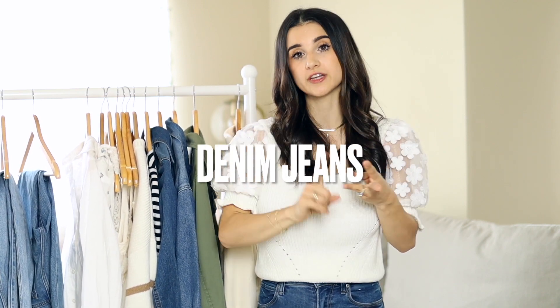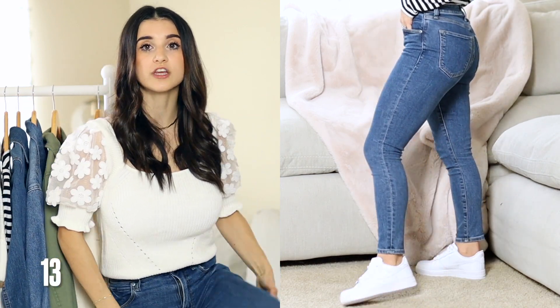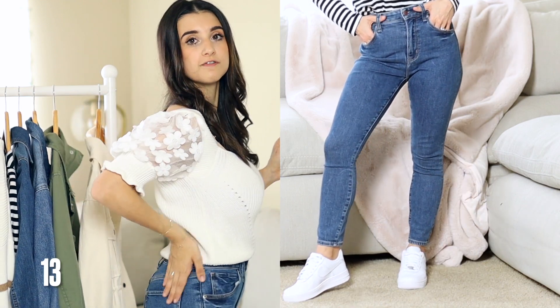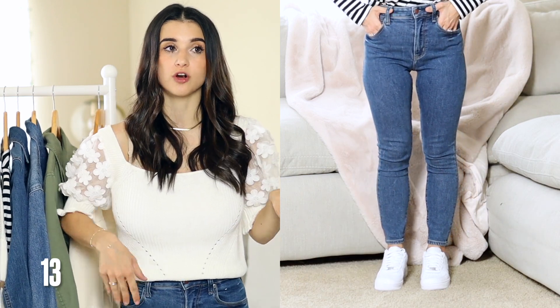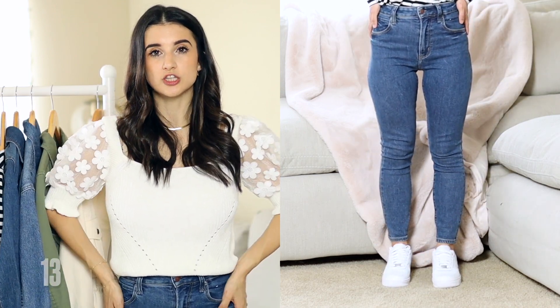Now for denim jeans — I recommend white, medium wash, and light wash for spring. Starting with these new medium wash jeans from Abercrombie: they're a curvy high-rise skinny jean with no distressing. They remind me of my old Topshop Jamie jeans, but I actually like these more because the back pockets are more flattering in their placement and size. I got these in a size 23 short — also available in extra short, with a 24.5-inch inseam. Even though my measurements aren't considered curvy, these fit me perfectly; they just have a bit more stretch and extra room in the thigh area.